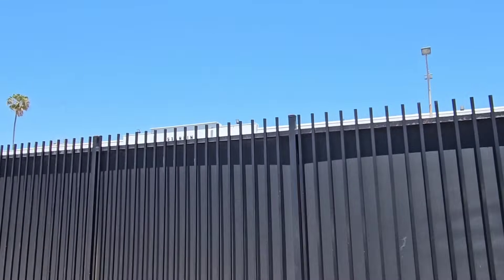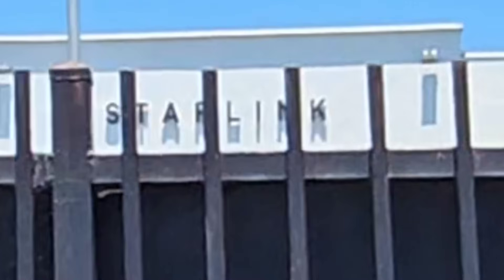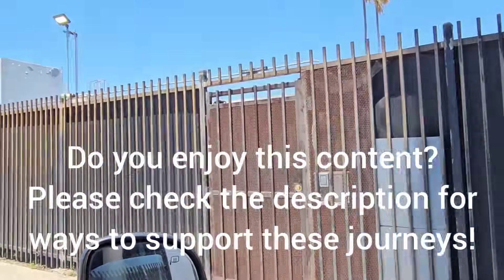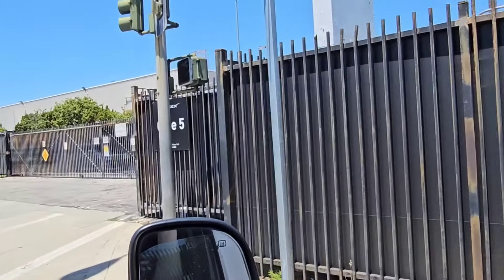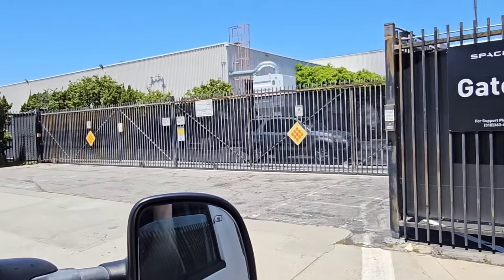We've got Starlink up there. So yeah, once again, a lot happening with SpaceX at this facility, obviously still.